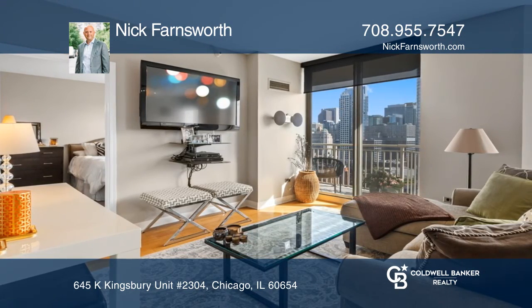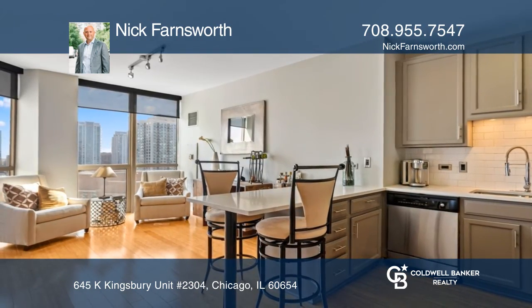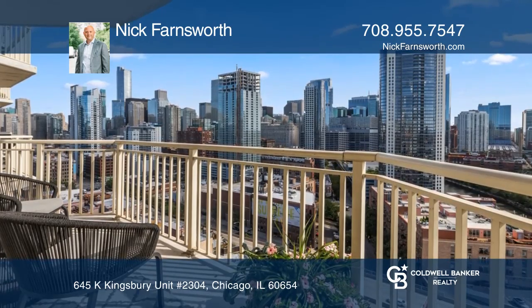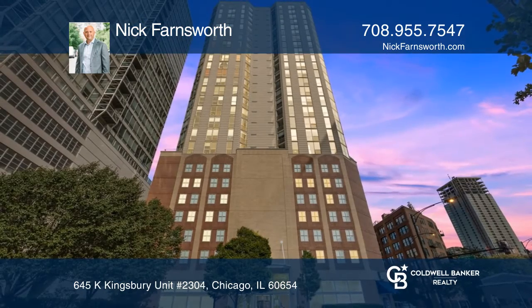Recently updated, the kitchen boasts stainless steel appliances and quartz counters. There's a private balcony perfect for entertaining. Make yourself at home by scheduling a tour with Nick Farnsworth.